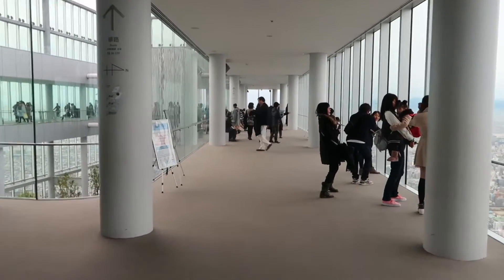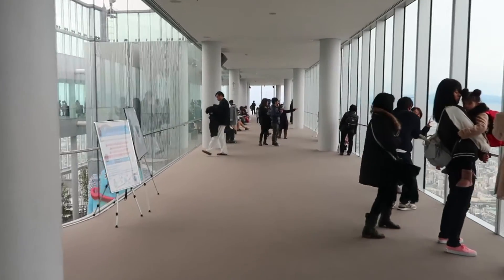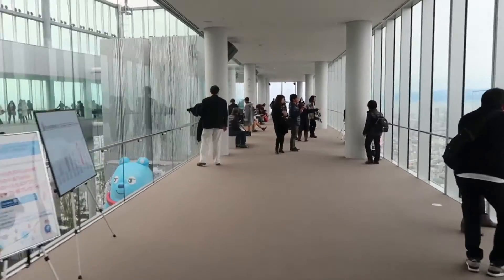There's a lot of people here today, but I want to make my way around the building so you can see what it looks like. Here you go.